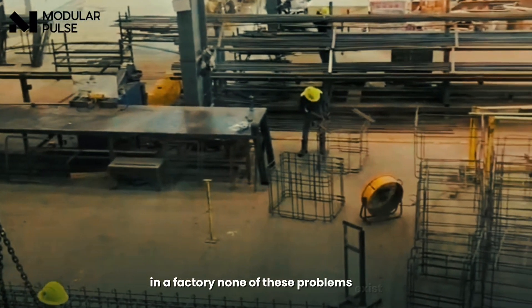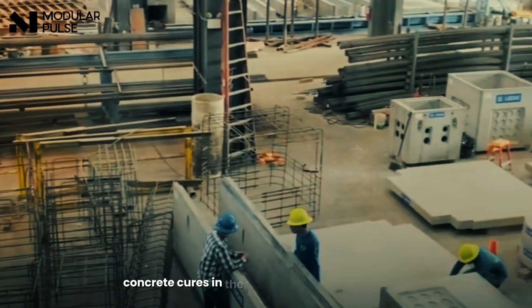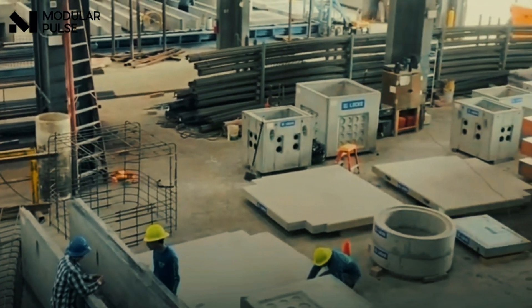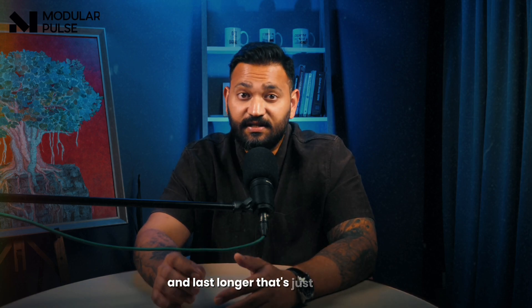In a factory, none of these problems exist. The temperature and humidity are controlled, and concrete cures in perfect conditions every time. This helps concrete reach its full strength and last longer.